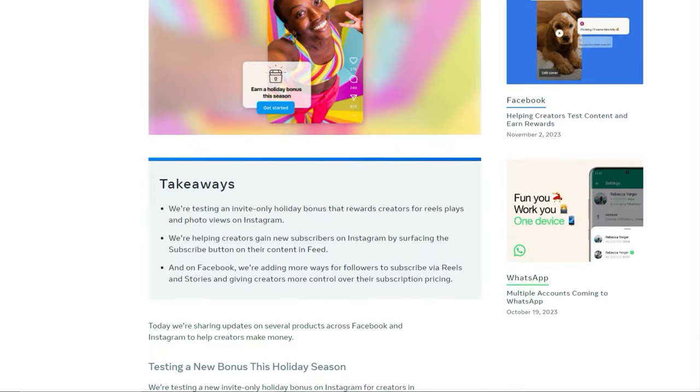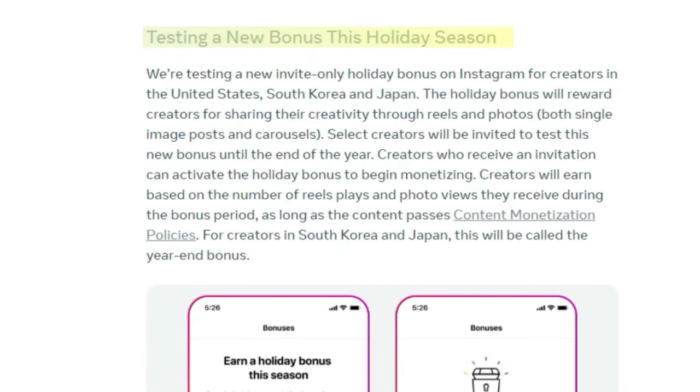Recently, Meta announced what they're calling a holiday bonus for Instagram creators. According to their press release, these are invite-only holiday bonuses for Instagram creators, only available in the United States, South Korea, and Japan. And if you get invited into this bonus, you'll be able to make money not just from reels, but also from uploading photos to your Instagram page. In this video, I'm going to show you how you can check whether you can make money from your Instagram page and if you qualify for some of these bonuses.